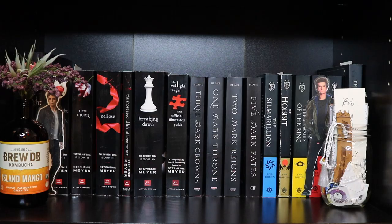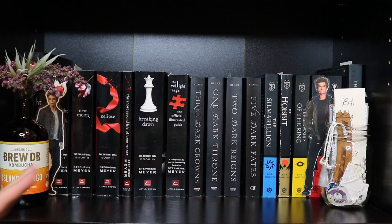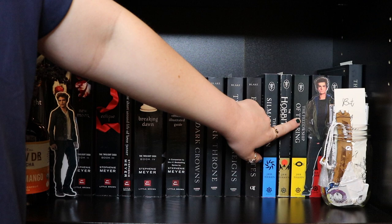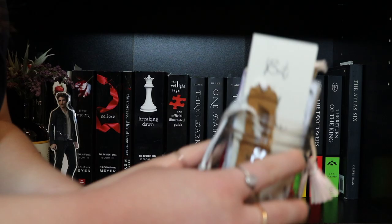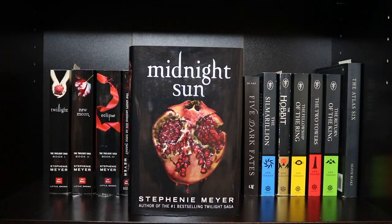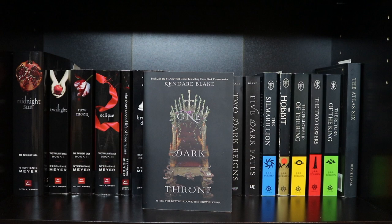The shelf below is one of my series shelves — this one has all black covers. We have a glass jar with fake flowers, an Edward Cullen bookmark, and a Peter Parker bookmark I made, plus my whole collection of bookmarks. The Twilight series: Midnight Sun, Twilight, New Moon, Eclipse, The Short Second Life of Bree Tanner, Breaking Dawn, and The Twilight Saga: The Official Illustrated Guide — all by Stephenie Meyer. Then my favorite series: Three Dark Crowns, One Dark Throne, Two Dark Reigns, and Five Dark Fates — all by Kendare Blake.